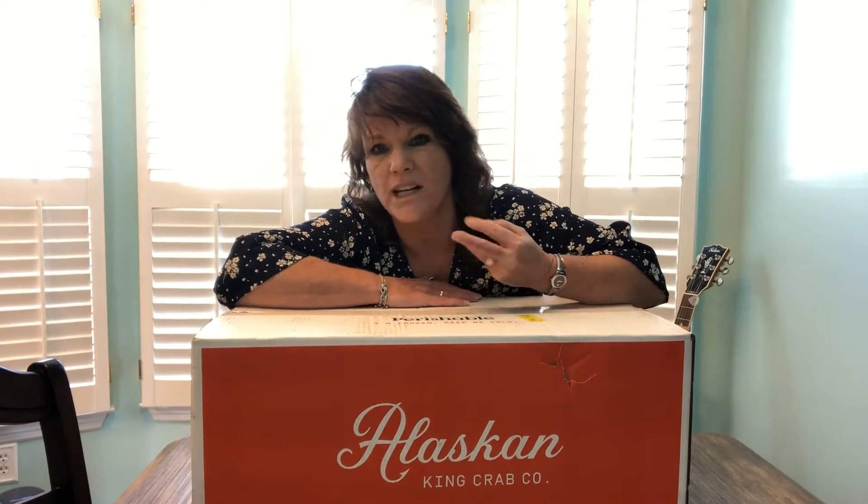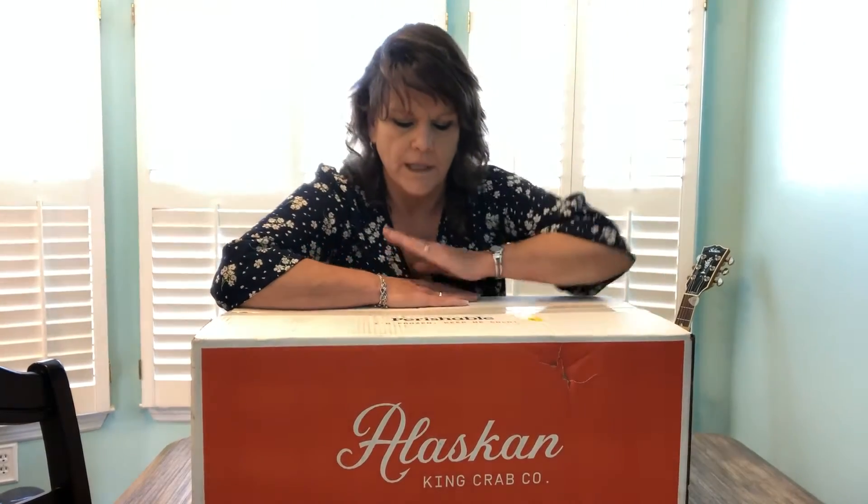Hi everybody! This is Cindy Sweeney with Charleston Living with Cindy and I got so excited when I came home from showing today because I ordered Alaskan King Crab Legs. I didn't get the huge ones because they have these prickly things on them — it kind of hurts your hand. But I ordered these last week, stupidly for Christmas, on the afternoon of the 23rd — so yeah, it was closed. I was really disappointed, but they are finally here. It is now Tuesday the 28th.